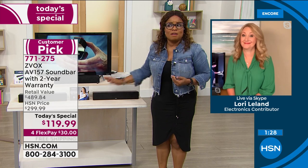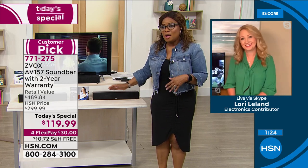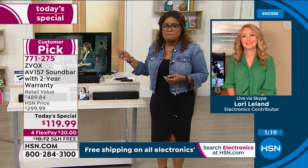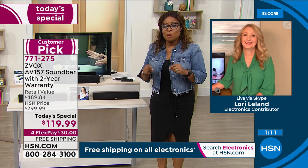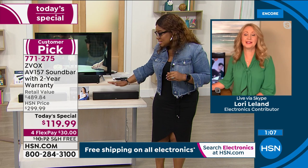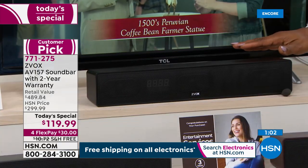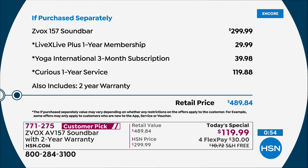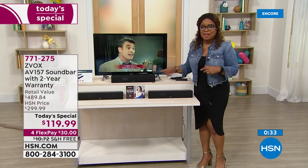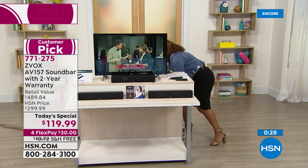I was so excited when I knew we were doing this as a today's special — this is one of my favorites. It has patented hearing aid technology created by industry leaders, which is why it sells for $300. I want to make certain everyone understands: if you go do your research and shop it, this same sound bar sells for $300. Our price is $119.99, and it's $30 on a credit card with free shipping. The other line items total about $189 worth of additional vouchers, so don't miss it.